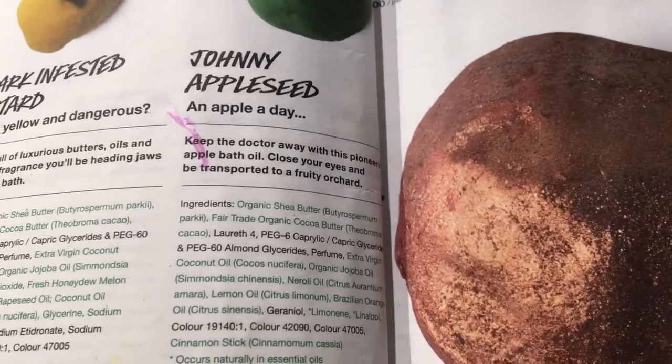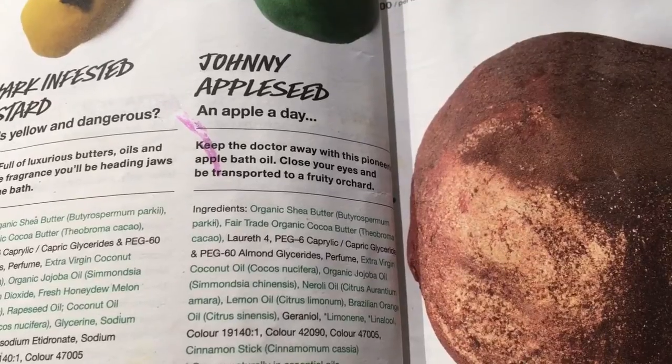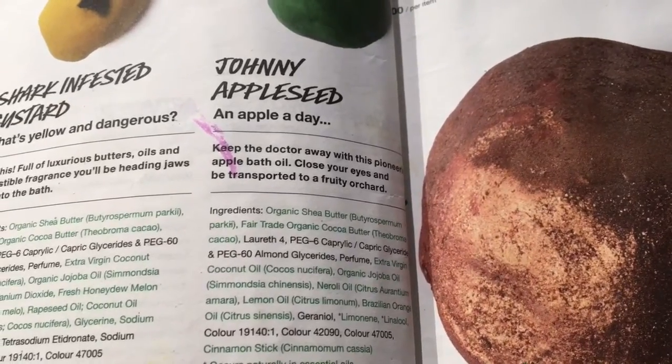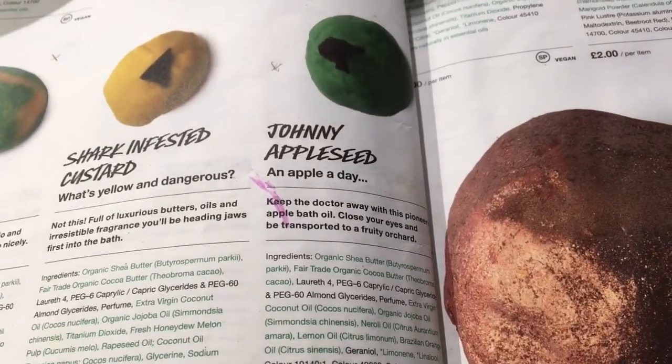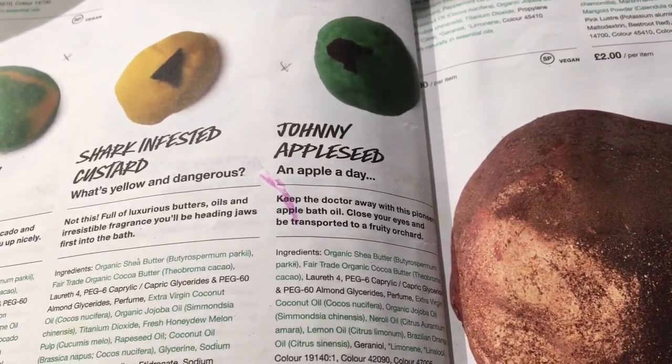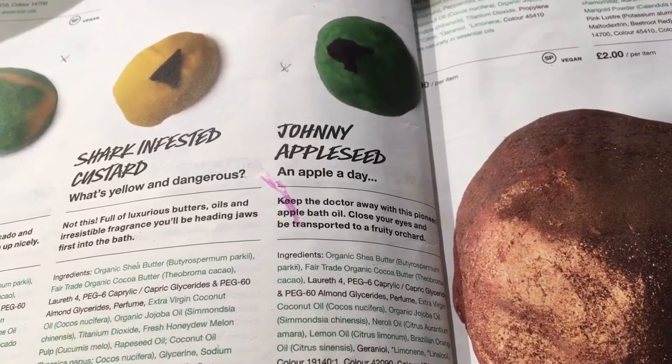This has shea butter, cocoa butter, coconut oil, jojoba oil, neroli, lemon and orange oil. It's also got a little cinnamon stick on the top. And this is only two pounds, which is about $3 to those of us who live in the States and buy them online through the Lush Kitchen.